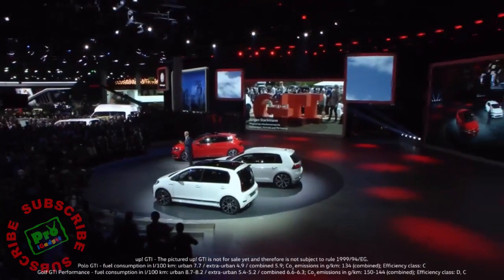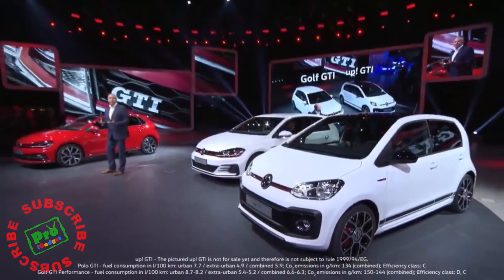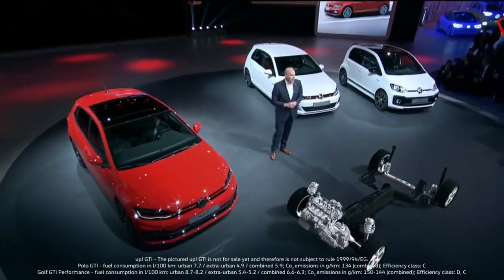Welcome to Volkswagen, welcome to the press conference of the Volkswagen brand. Then there's the original Golf GTI. Today we have a world premiere: the new Polo GTI, which is now also based on the latest technical platform.